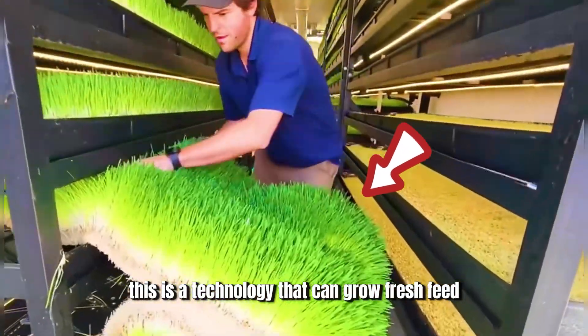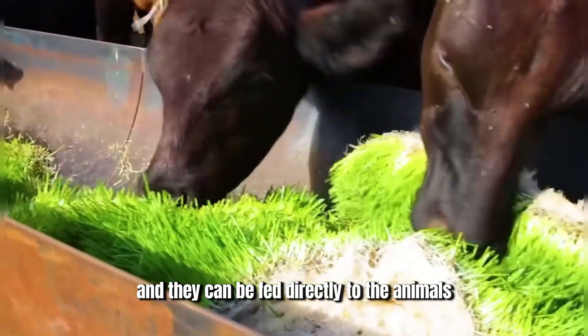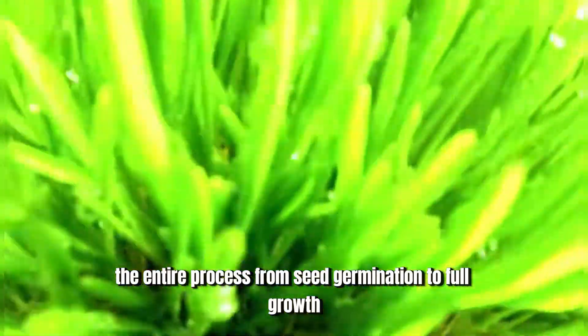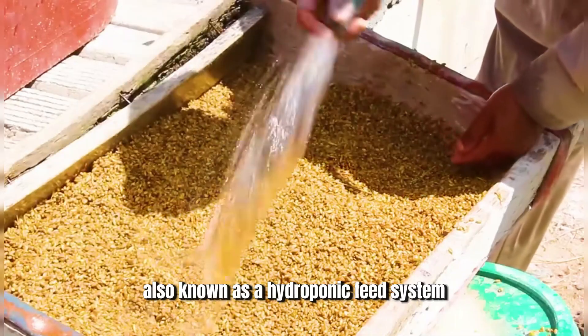This is a technology that can grow fresh feed for livestock year-round. After pulling the plants out of the tray, no additional processing is needed, and they can be fed directly to the animals. Even in cold winter, the cows can enjoy fresh food. The entire process, from seed germination to full growth, takes place in a planting chamber featuring an automated irrigation system, also known as a hydroponic feed system.